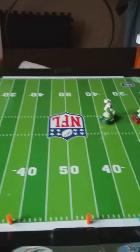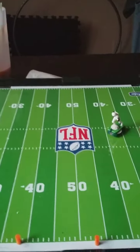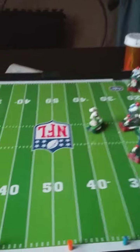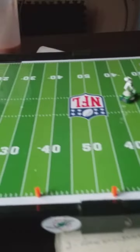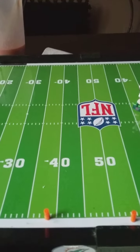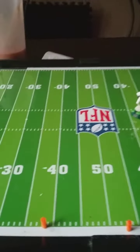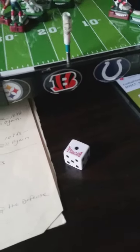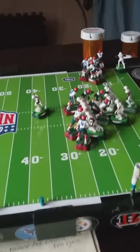Who's going to roll first? It's going to be the defense. Defense gets a three. And now the Browns will roll — and the Browns take it to one. So the defense recovers the ball.